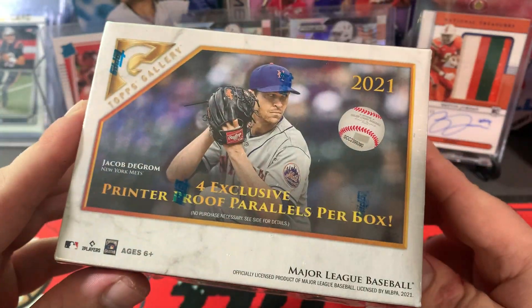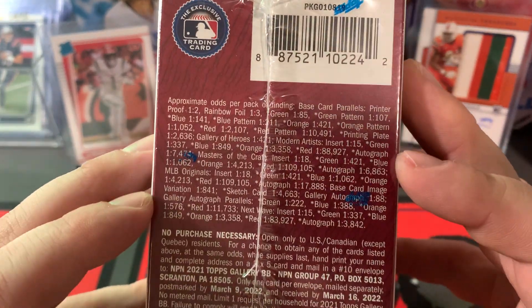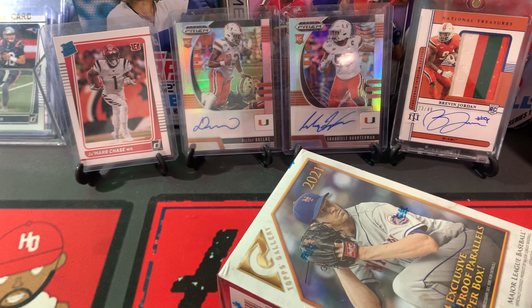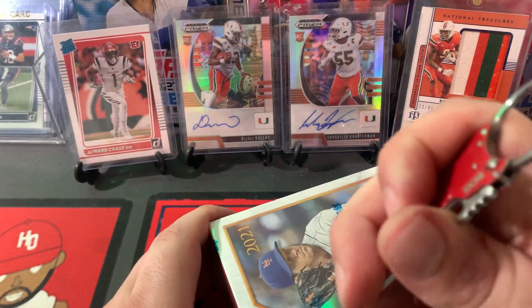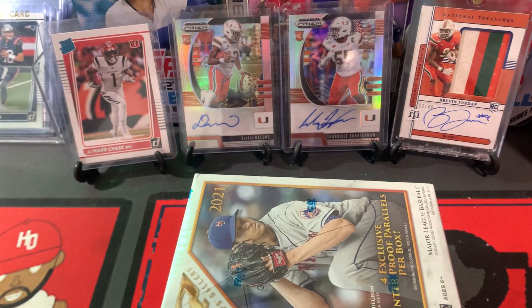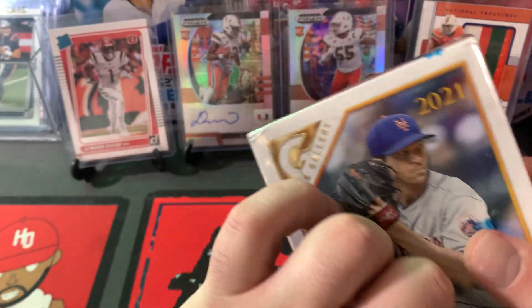We've got a box — exclusive printer proofs. There's the odds. We've hit a couple autos out of the previous year Topps Gallery. I think Nico Horner was one — a couple of smaller names. Nico Horner was our biggest one, nothing crazy. Let's get into it.